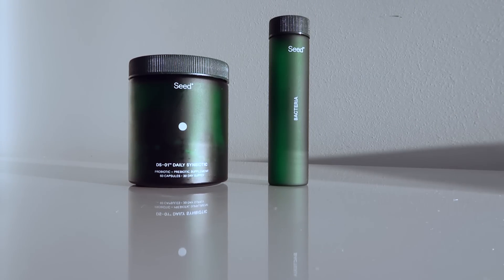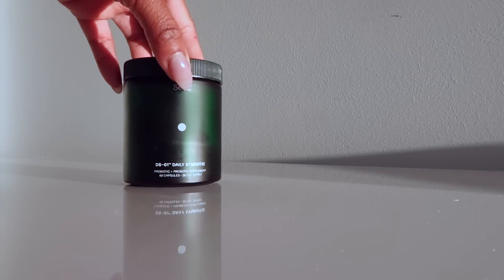Huge thanks to Seed for partnering with me today on this video. As of lately, I've been doing a lot of research on gut health. I have just been feeling really uncomfortable in my tummy area for the longest time, and from my research I'm just learning that we need a good probiotic. Here I have Seed's DS-01 Daily Symbiotic. If you don't know what a symbiotic is, it's basically a pre and a probiotic in one.